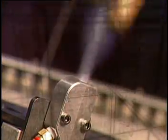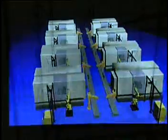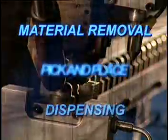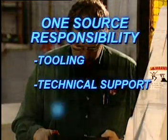P.R.I. Robotics is a leading integrator of robotic systems, automation, and fixturing. P.R.I. provides a wide range of productive solutions for manufacturing, such as arc welding, machine tool tending, dispensing, material removal, and pick and place. Turnkey capability assures customers one-source responsibility that includes tooling, technical support, and service.